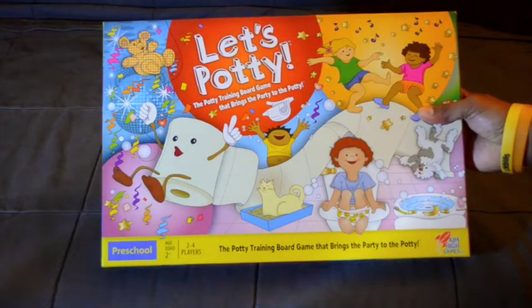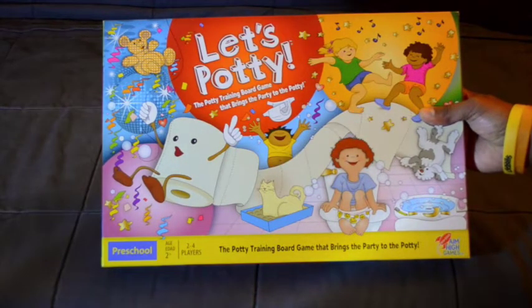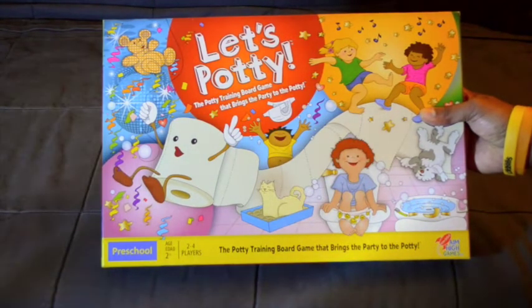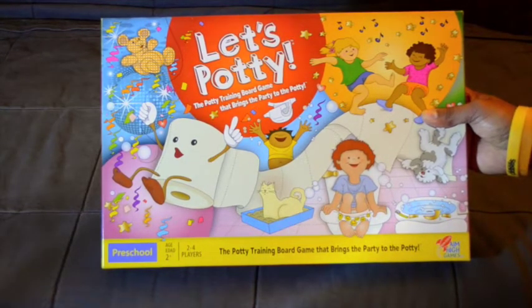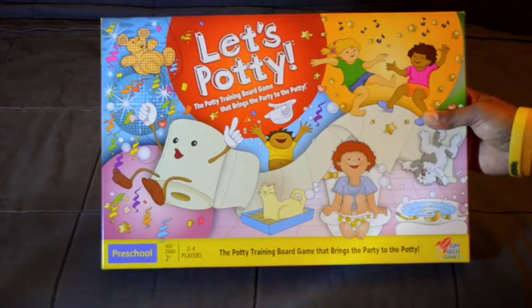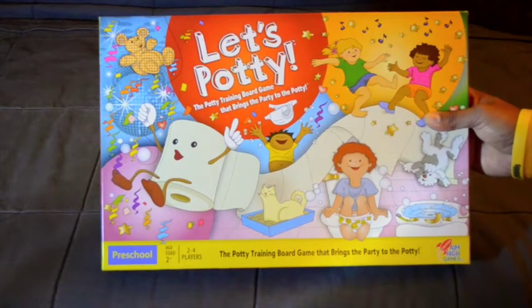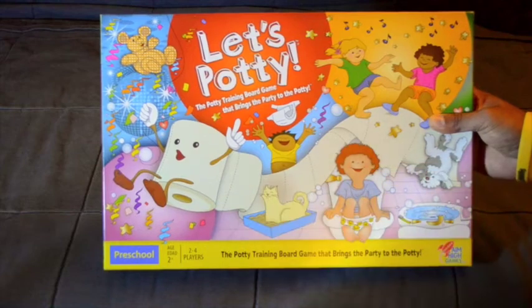I would suggest that you buy this board game because it would definitely loosen the frustration you're having when potty training your kid. While doing it, you're also having fun by playing this board game, and at the same time you're giving them an idea of what's happening during potty training. It's Let's Potty, which is good for two years and above.